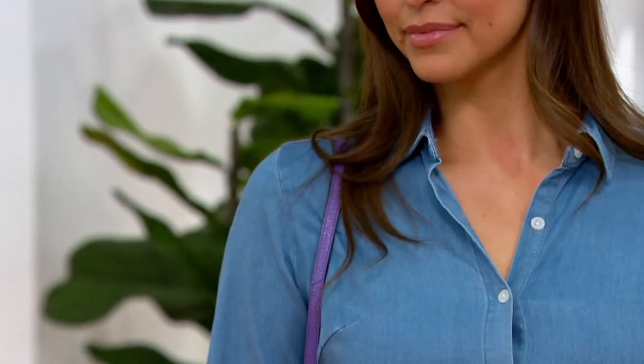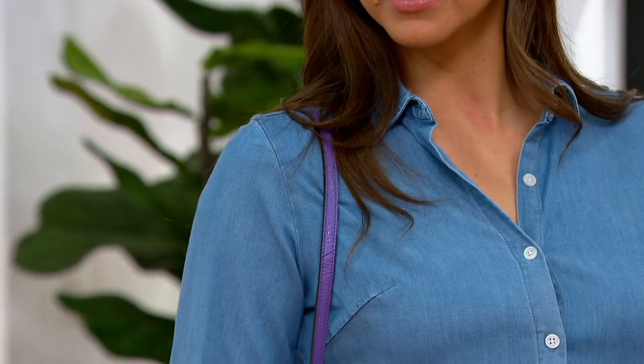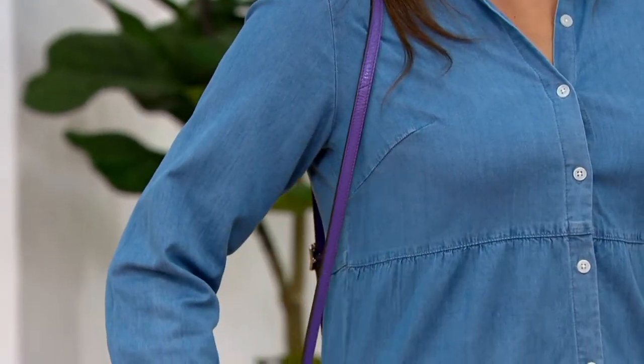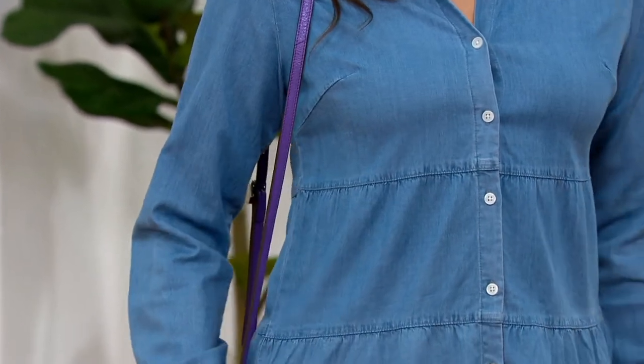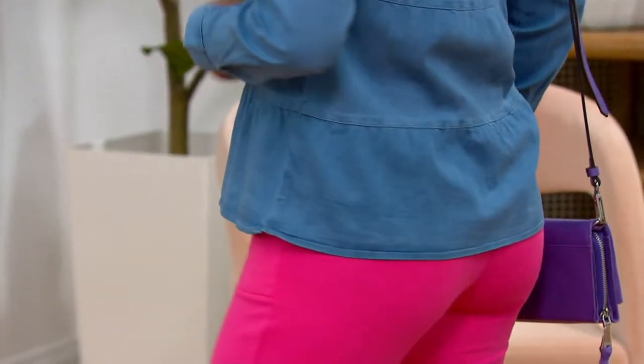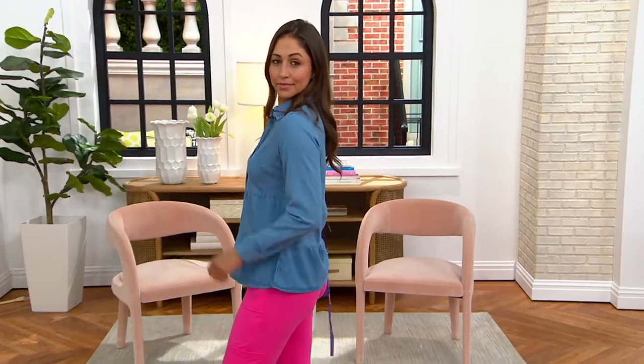We're in the process of ordering that — that's item 275-283. So Gary, you and I on Saturday debuted this brand new blouse, the Denim & Company Tencel blouse. And 1,200 people ordered it just from a quick mention that it was here.